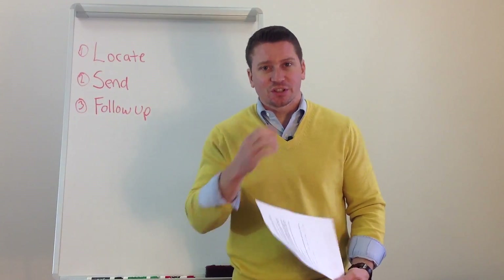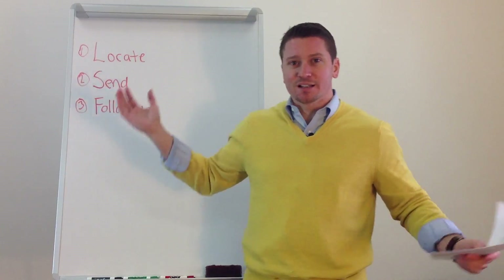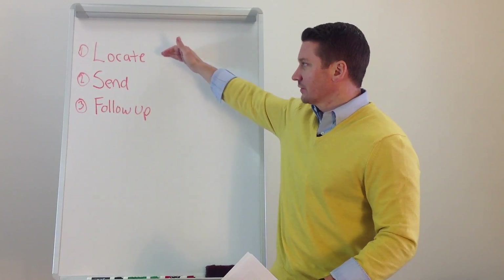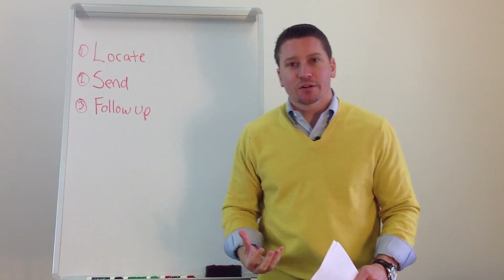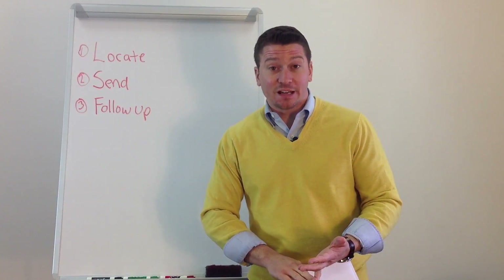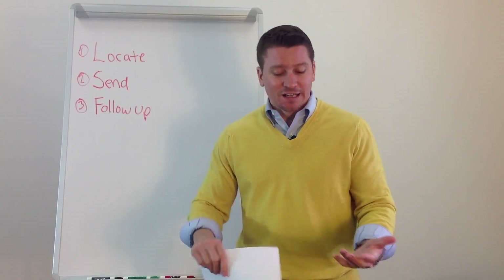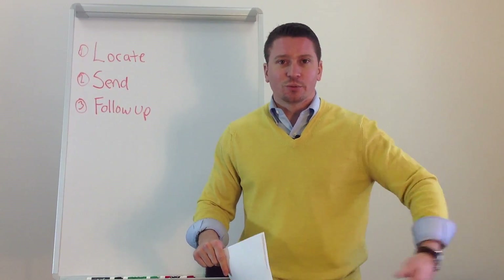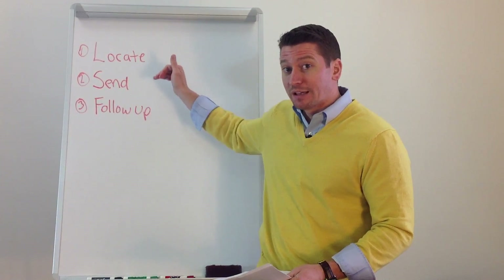We use this thing called the new listing prospecting letter, and we follow a very simple process: locate, send, and follow up. We locate the areas that we would like to have business in — neighborhoods where we would like to have listings, where we would like to have buyers, where we would like to have business. That can come for many different reasons, whether it's close to you, whether it's a price point that you want to be in, whatever it happens to be. First thing we're going to do is locate.